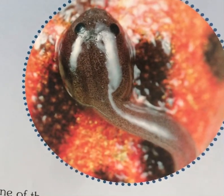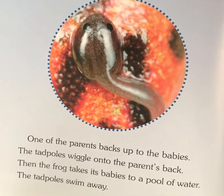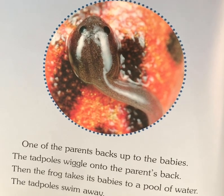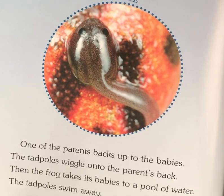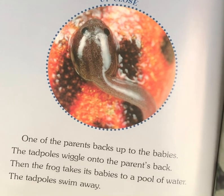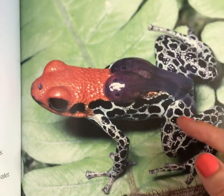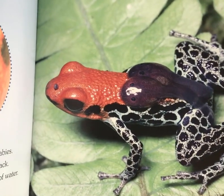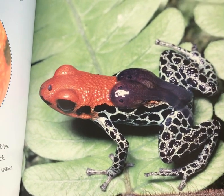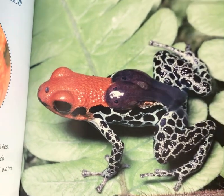Frog Tadpoles, up close. I don't know if you've ever touched one — I have, they're pretty slimy but they're cool. One of the parents backs up to the babies; the tadpoles wiggle onto their parent's back, and then the frog takes its babies to a pool of water and the tadpoles swim away. Over here we're going to have a Red Poison Dart Frog and the little baby tadpoles wiggled up onto its parent's back. That kind of makes me sad that they're just going to swim away.